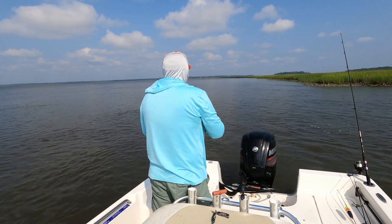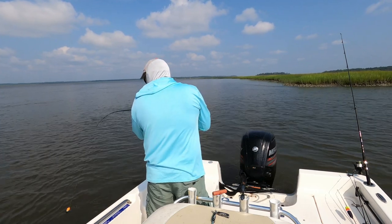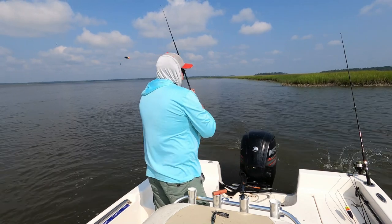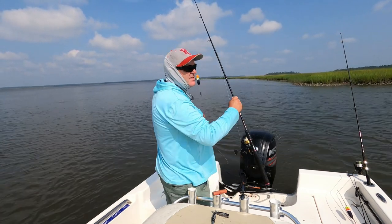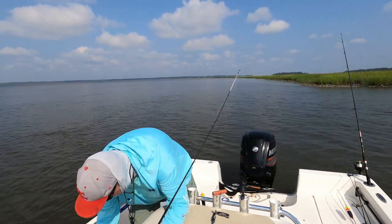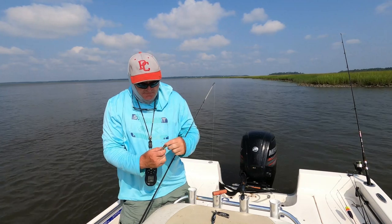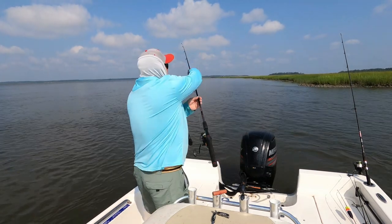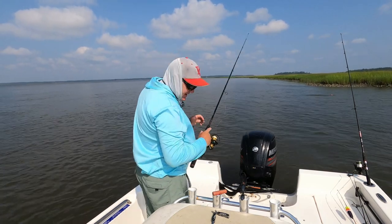It's a ladyfish. Glad she's gone. I didn't like her at all. Didn't like her looks, didn't like her attitude.